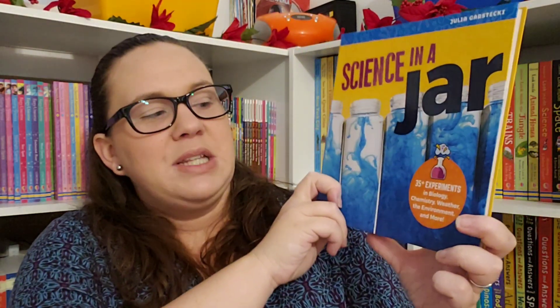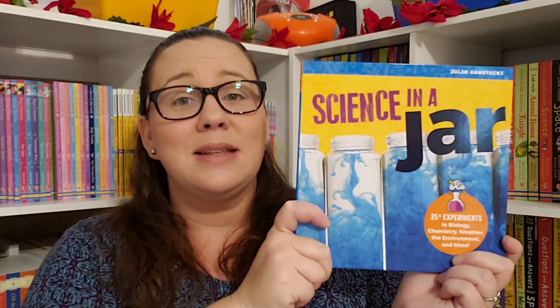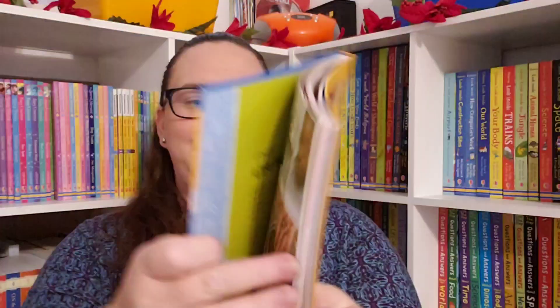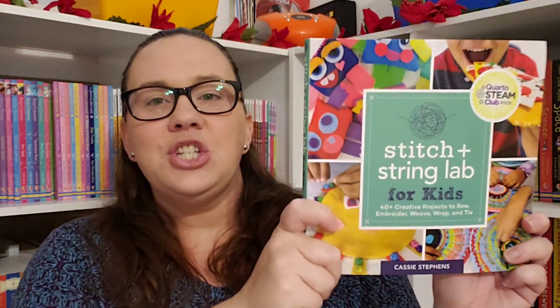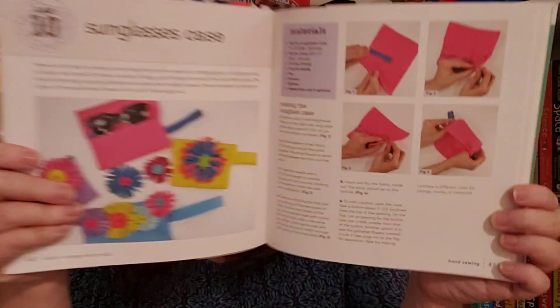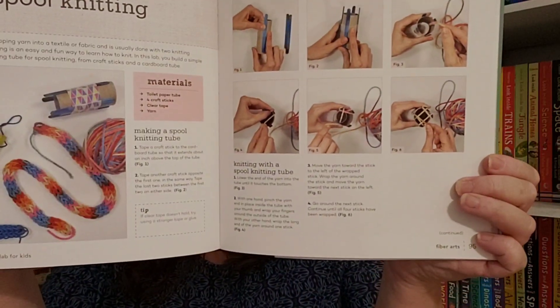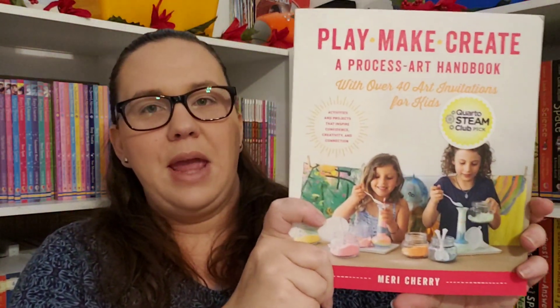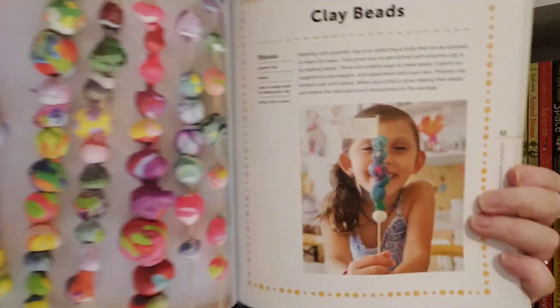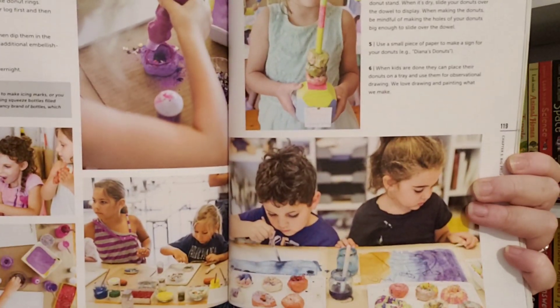Next is 'Science in a Jar: 35 Experiments in Biology, Chemistry, Weather, the Environment, and More.' I was probably most excited about this one — you guys know I've been trying to do more science experiments but the mess is just too much. The idea of keeping it confined in a jar has me super excited. We also have 'Stitch and String Lab for Kids: 40 Creative Projects to Sew, Embroider, Weave, Wrap, and Tie,' and 'Make, Create: A Process Art Handbook with over 40 Art Invitations for Kids — activities and projects that inspire confidence, creativity, and connection.'